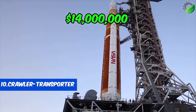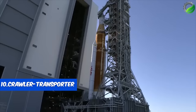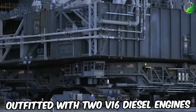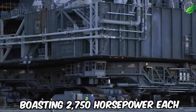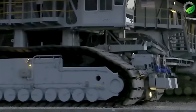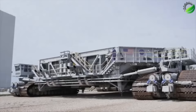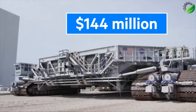Number 10: Crawler Transporter. NASA assembled its inaugural conveyor belt in 1965 to transport rockets and spacecraft to the launch pad. Outfitted with two V16 diesel engines boasting 2,750 horsepower each, NASA's colossal machine tips the scales at a hefty 3,000 tons and consumes 477 liters of fuel per mile.